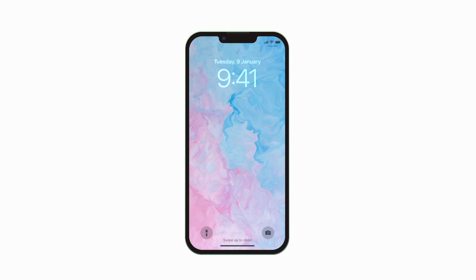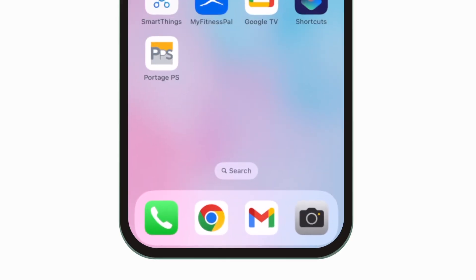Introducing the brand new app for Portage Public Schools. It's everything PPS in your pocket.